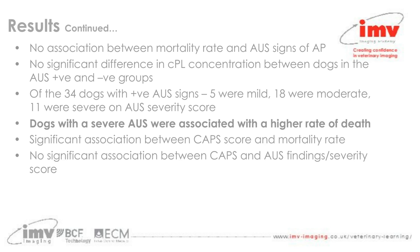Results showed no association between mortality rate and abdominal ultrasound findings of acute pancreatitis overall, and no significant difference in canine pancreatic lipase concentration between the ultrasound-positive and negative groups. Of the 34 dogs with positive ultrasound signs, five were categorized as mild, 18 as moderate, and 11 as severe. There was a significant association between severe abdominal ultrasound findings and a higher rate of death. There was also a significant association between the canine acute pancreatitis score and mortality rate, but no significant association between the canine acute pancreatitis score and ultrasound findings or their severity.